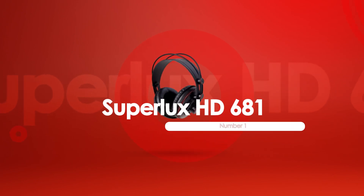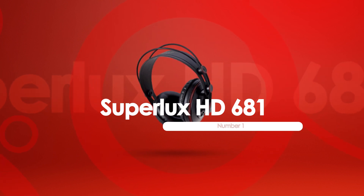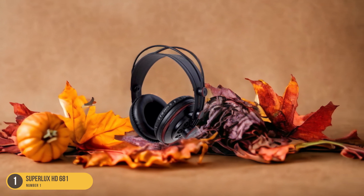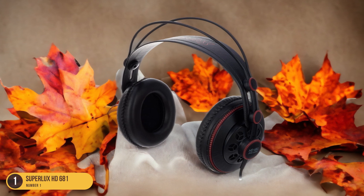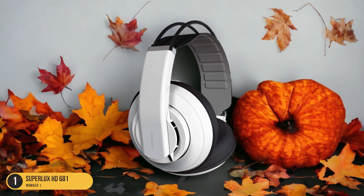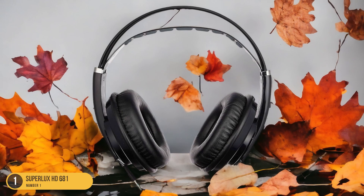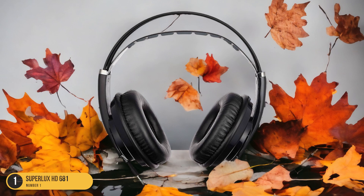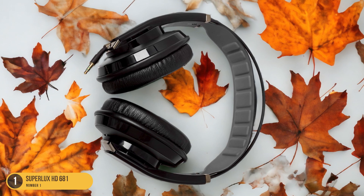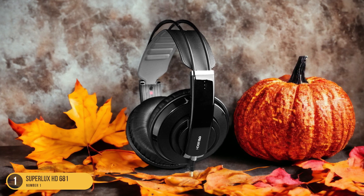At number 1, we have the Superlux HD 681, best for listening to music. For music enthusiasts seeking an exceptional listening experience, the Superlux HD 681 headphones stand out as the top choice under $100. These headphones deliver a rich and immersive sound quality that truly elevates your music listening sessions. The Superlux HD 681 boasts a neutral sound profile, making it ideal for those who appreciate accurate audio reproduction. The semi-open design contributes to a spacious soundstage, allowing you to feel like you're in the middle of a live concert or studio recording. With dynamic transducers, these headphones offer crisp highs, detailed mids, and punchy lows, ensuring that every note is reproduced with precision.